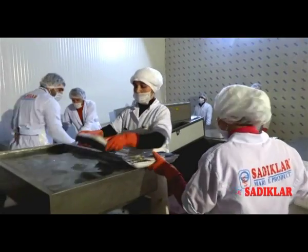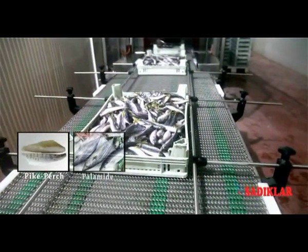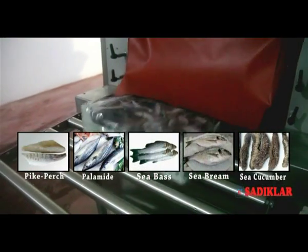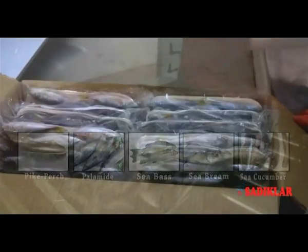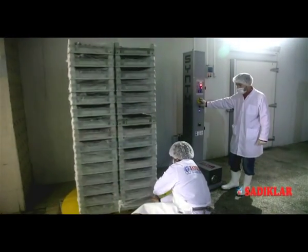We also process and export anchovy, horse mackerel, pike perch, palomide, sea bass, sea bream, sea cucumber, and other kinds of local Black Sea fish to the European market, as well as far-east countries.